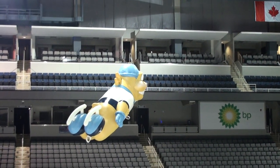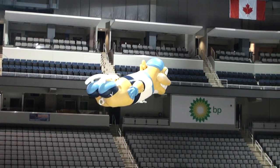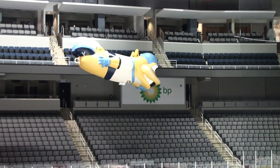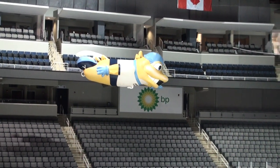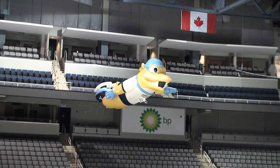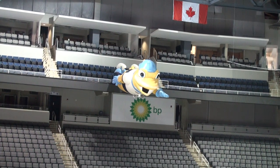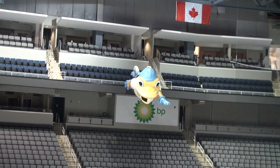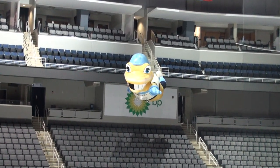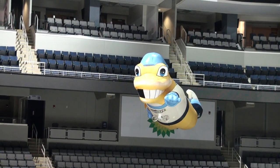This is Spike, the all-new nylon remote control blimp flying here for the Toledo Walleyes in the Huntington Center. For more information on Spike and other remote control nylon blimps, contact Scott Fisher at 414-305-3145 or www.rcblimp.net